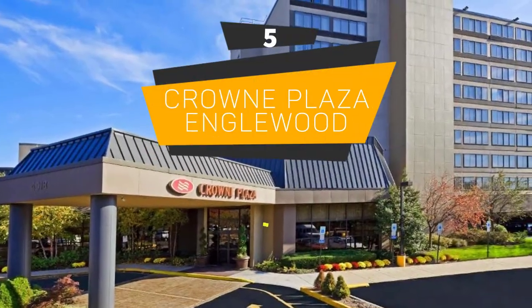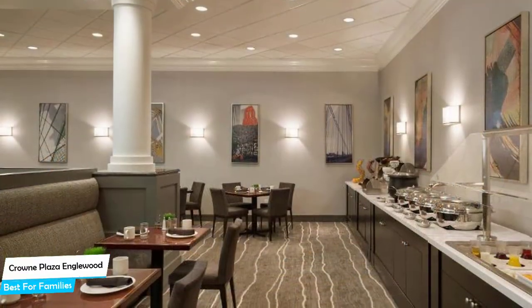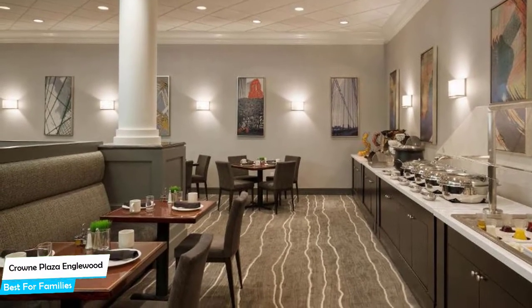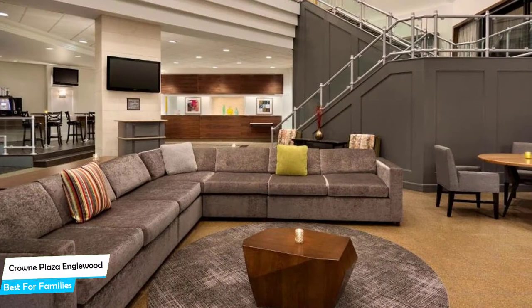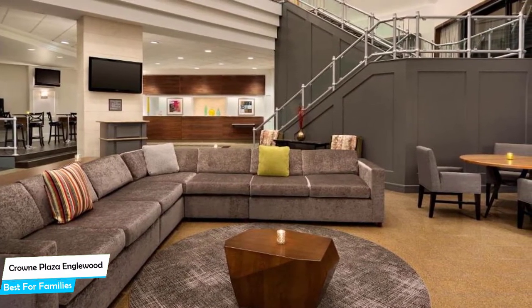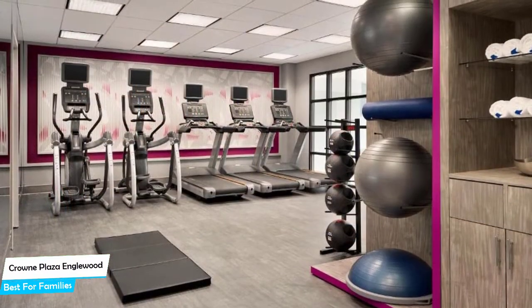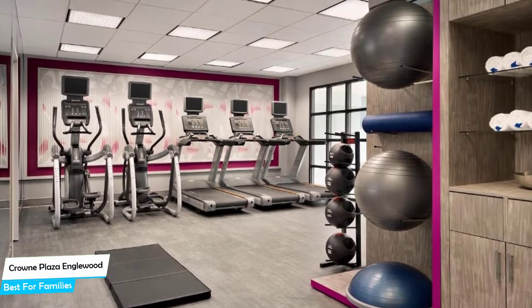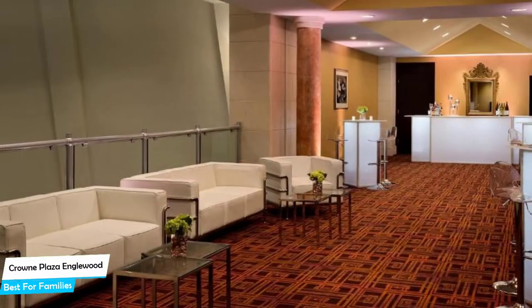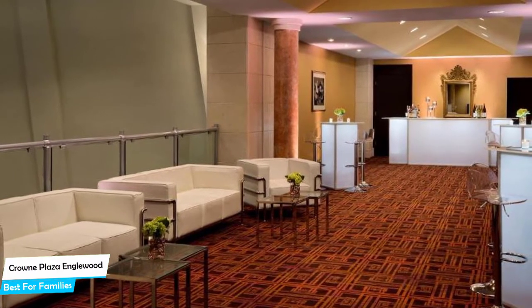Number 5: Crown Plaza Inglewood – Best for Families. When you are traveling with kids, a city like Bogotá is best enjoyed when you set up a base at a centrally located property designed to host families. The Crown Plaza Hotel is a 3.5-star hotel in Inglewood with an indoor pool and restaurant, located 3.9 kilometers from the center of Inglewood. Nearby attractions include Space Odyssey at 0.4 miles and Coolidge Park at 0.5 miles.